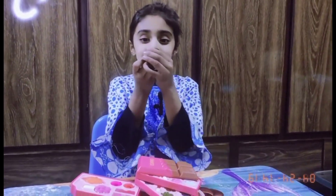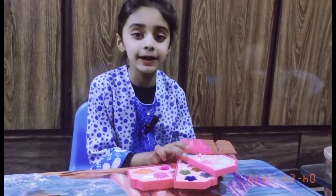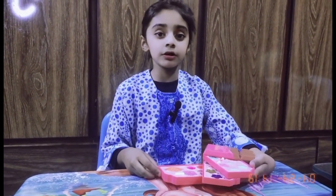If you have a makeup set, I will show you my eye makeup. Friends, if you liked it, share and subscribe. If you liked it and you liked the choice, if you comment too.